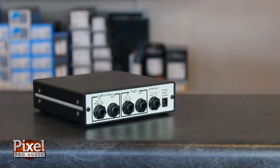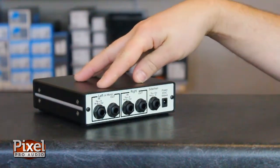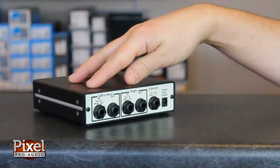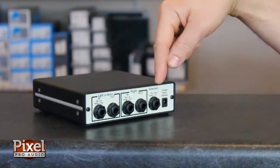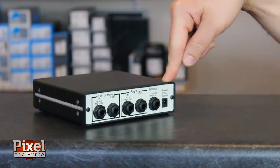Let's take a look at the back panel of the FMR-RNC. All of the ins and outs are quarter inch. You can run it in mono or in stereo, which is handy if you need bus compression. You have the option for the side chain and you have your connection for your 9-volt AC power.